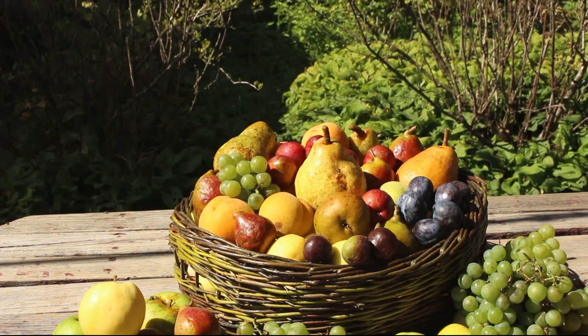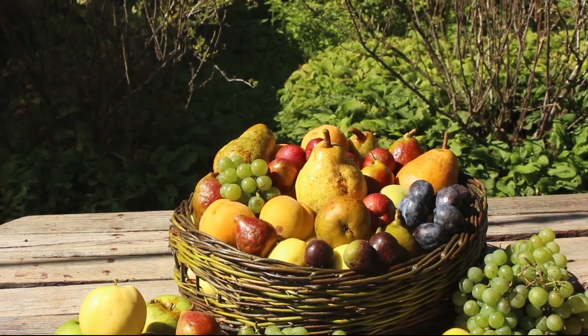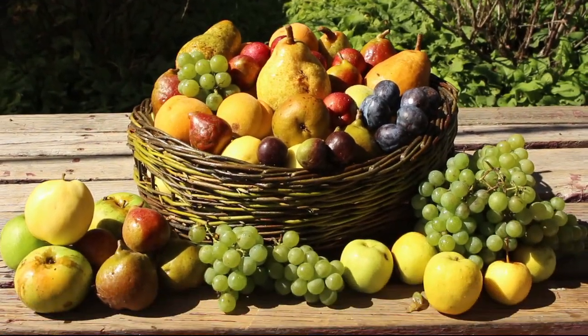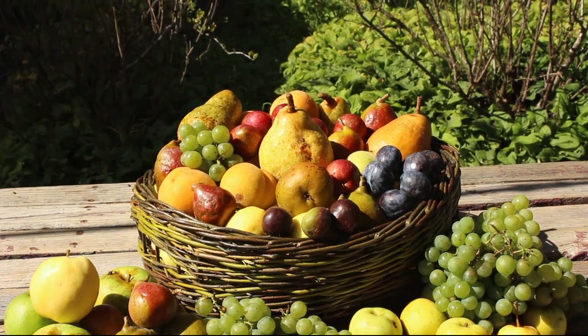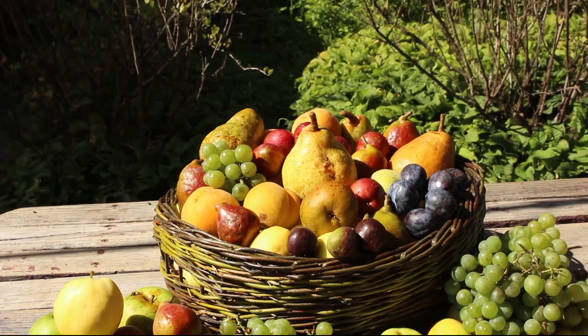I picked this fruit this morning — or actually a couple of days ago — from my garden and the Koinga forest garden. I think I know what most of it is. We've got Niagara grapes,